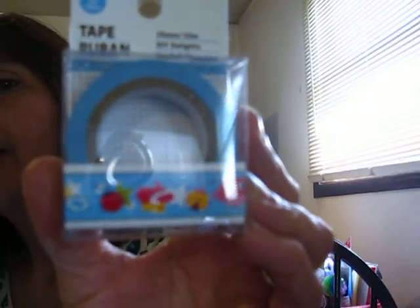I haven't found the washi tape I wanted — I'm looking for the new butterflies — but I did see this one and it has owls, ladybugs, and cupcakes on it.